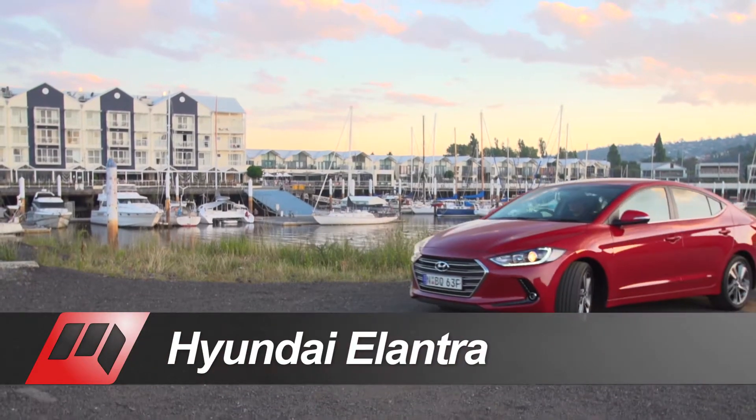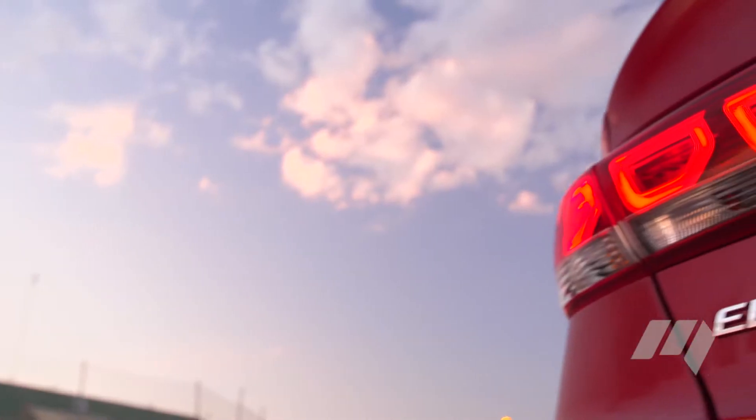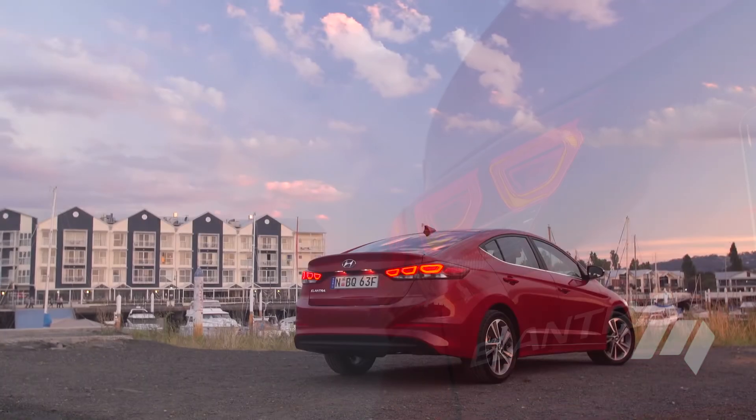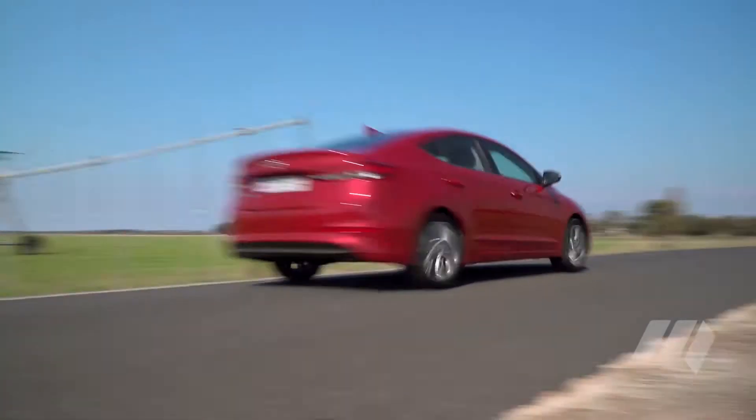Hyundai has introduced its sixth generation Elantra small sedan to the Australian market. Available in entry-level Active and mid-grade Elite from launch, the range will be topped by a turbocharged SR variant later in 2016.